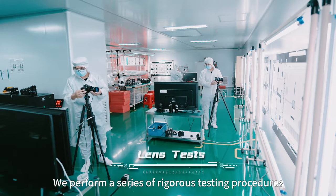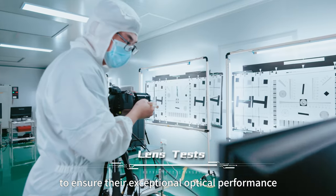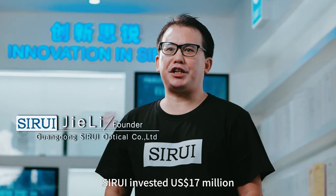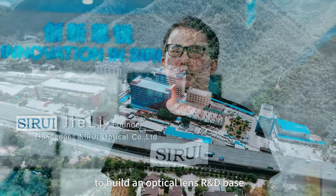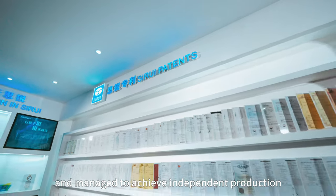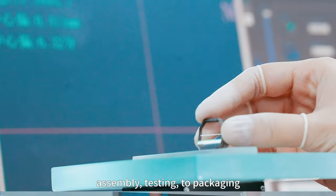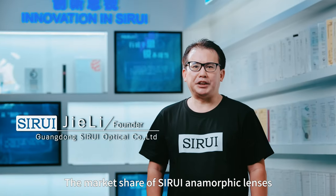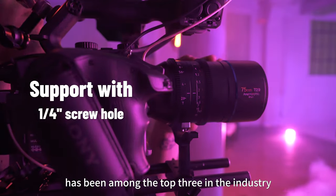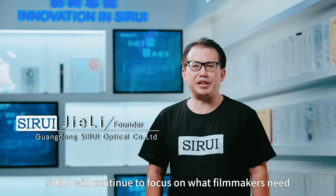We perform a series of rigorous testing procedures on all our lenses before shipping to ensure their exceptional optical performance and high-quality delivery.